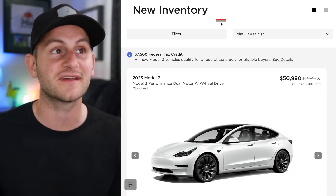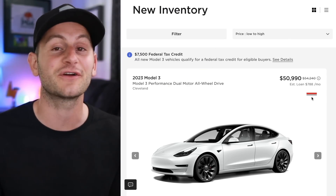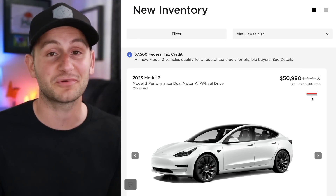Just a heads up: right now in Tesla's inventory, some Model 3 performance variants are being discounted over $3,000. So if you've been looking, this seems like a pretty good time.